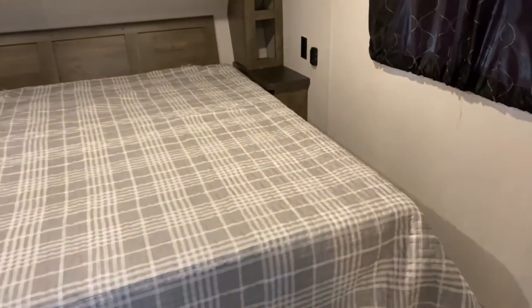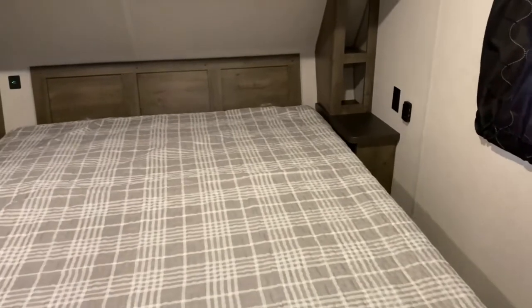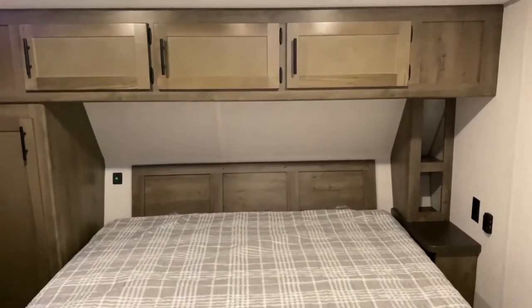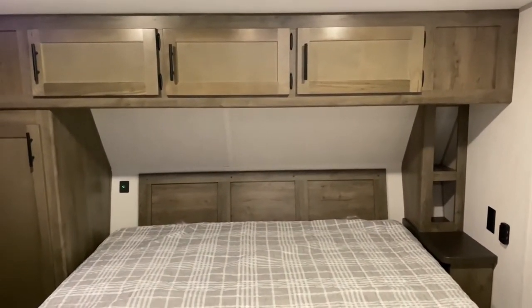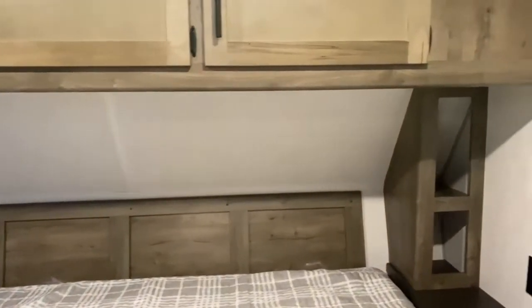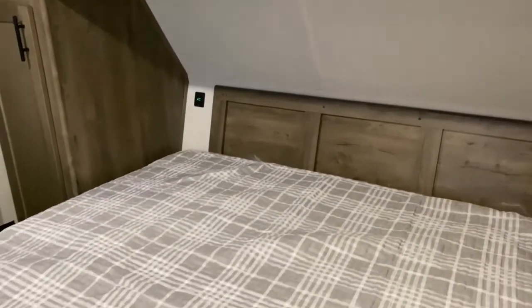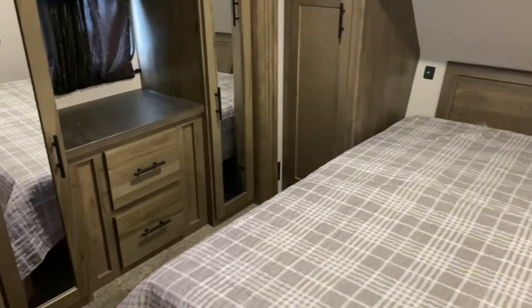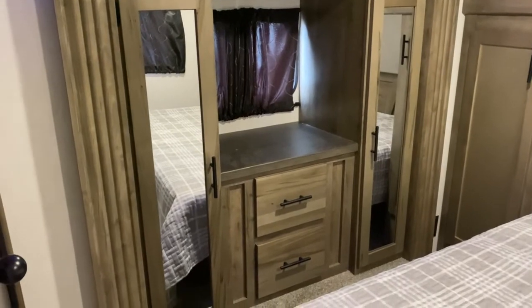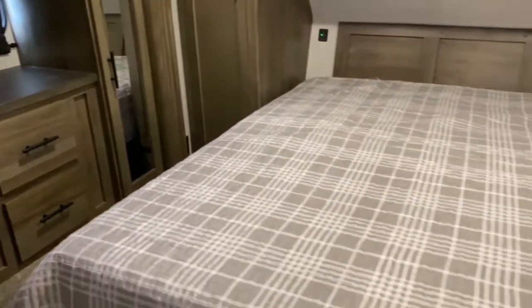Here's your bedroom. You do get a nightstand on one side of the bed and a closet on the other side. There are USB ports on each side of the bed so you don't have to fight over who gets to charge their phone at night. There are side-open cabinets up top and push-button reading lights underneath the cabinets. The second slide is a wardrobe slide — you get a nice little dresser, a couple of mirrored closets, and there is also storage underneath the bed. It is a full walk-around bed as well.